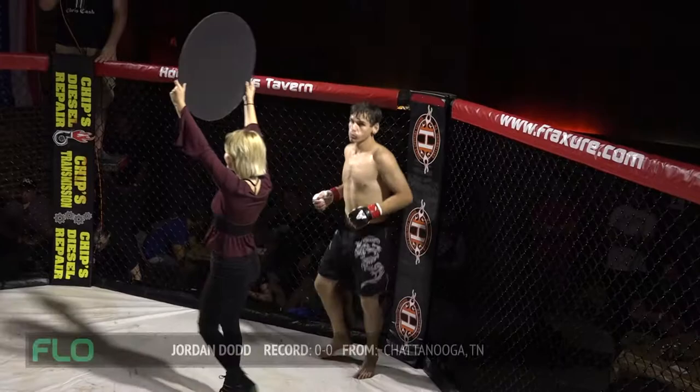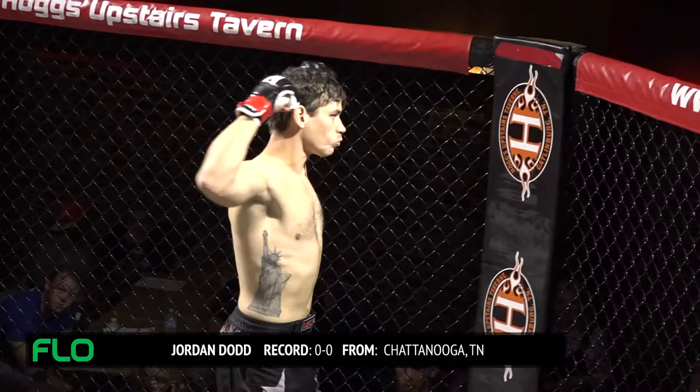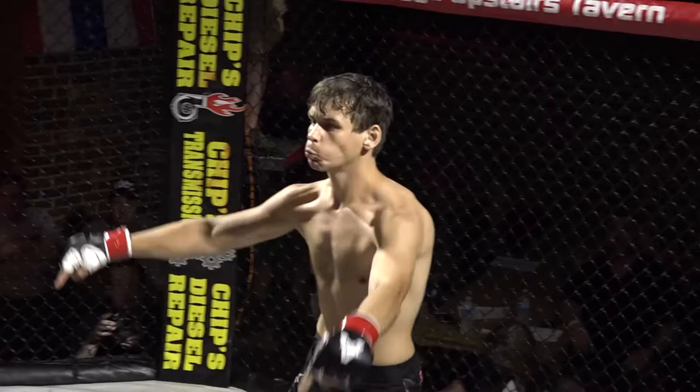This battle is scheduled for three three-minute rounds. First, fighting out of the red corner, he weighed in at 155 pounds, is an independent fighter out of Chattanooga, Tennessee, and tonight he is making his MMA debut — Jordan Dodd.